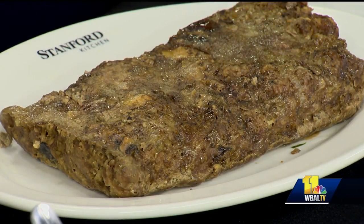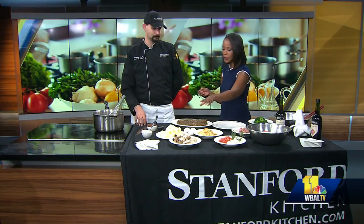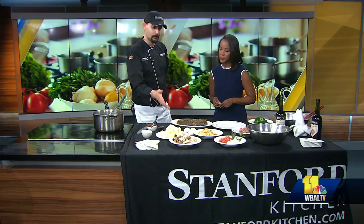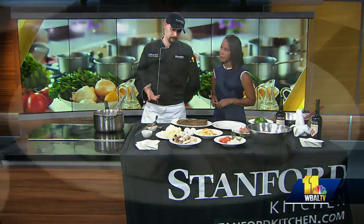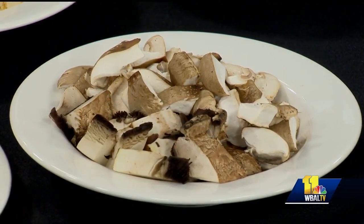I love it. And you guys have only been open for about a month now — business is going very well. Let's talk about the mushrooms; you've got a lot of different varieties going on here. Today we're going to do portobello, shiitake, and white button mushrooms. We do change it up from time to time in the restaurant, just depending on seasonal availability.